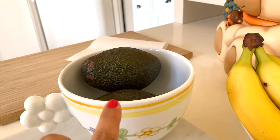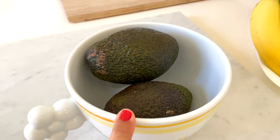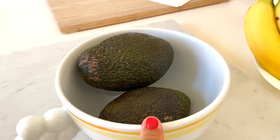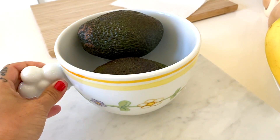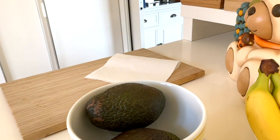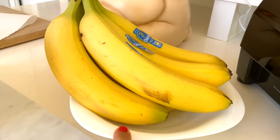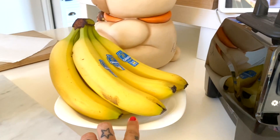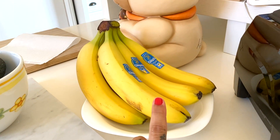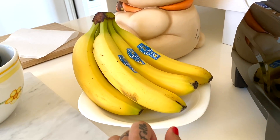Come prima cosa partiamo da quello che ho fuori frigo, come frutta e verdura. Ho questi due avocadi — io all'inizio li mettevo in frigo, poi mi sono trovata meglio a lasciarli fuori frigo, quindi li ho messi in questa tazzona bellissima che fa molto primavera. Poi ho queste banane, messe vicino al frullatore per essere frullate. In alternativa le banane, quando sono troppe, le congelo, così sono sempre pronte per i miei smoothie.